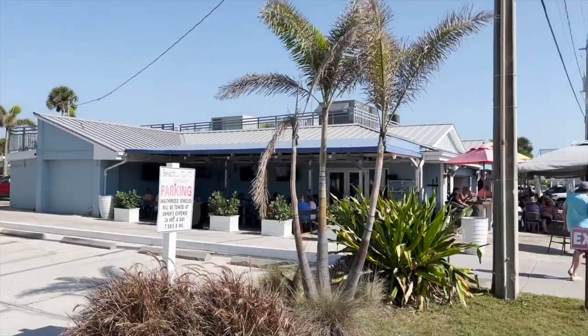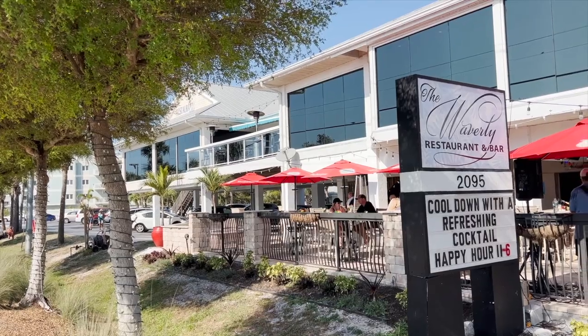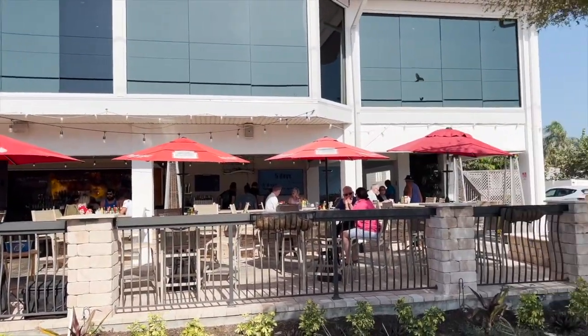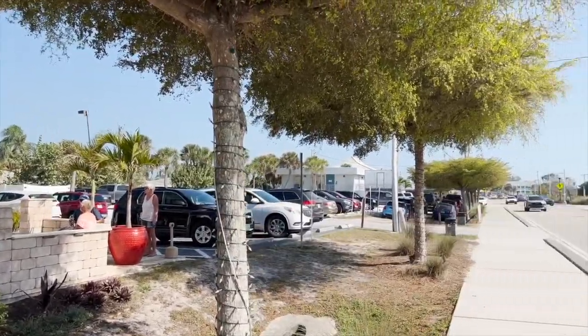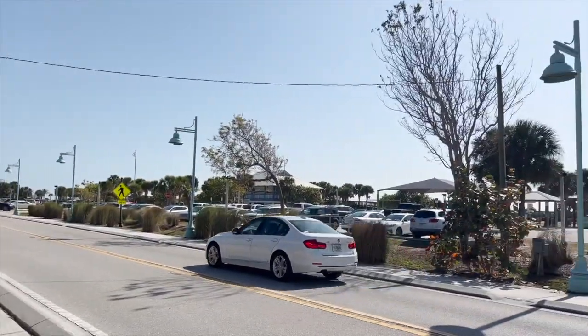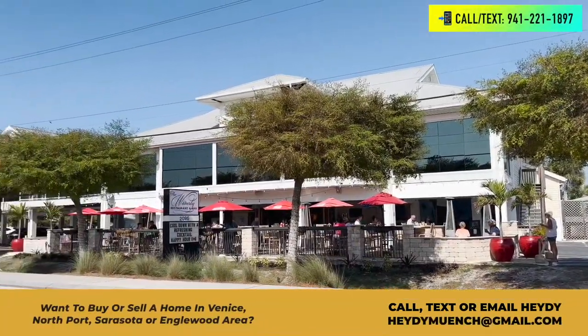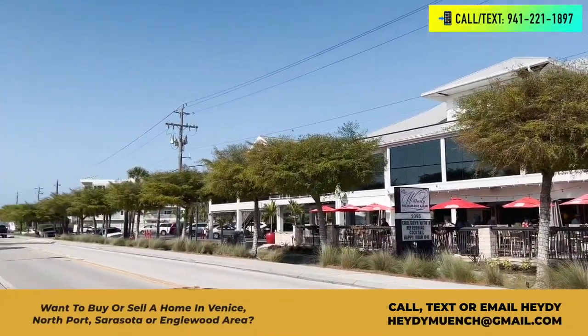Englewood, Florida is a small beach town on Florida's Gulf Coast. In this video we're going to show you some of our favorite things about the area and some of the things that make people come back over and over again. If you're looking to buy or sell a home in the area, make sure to call, text, or email us. I am a local realtor here — my information will be in the description box below. We're always going to have your best interest and happiness in mind when buying or selling a home in the area.